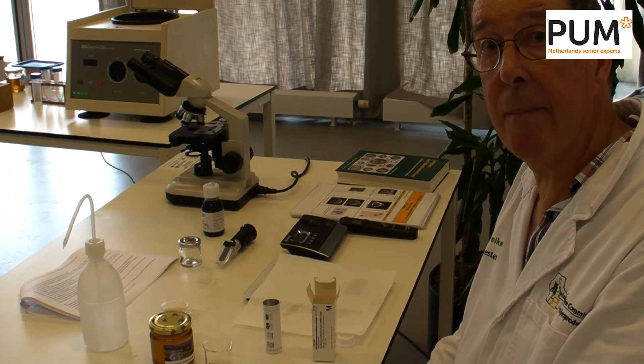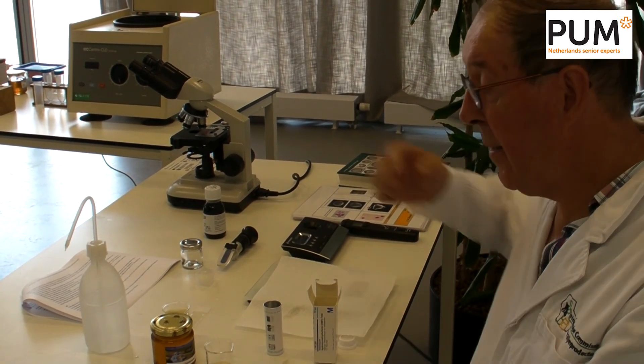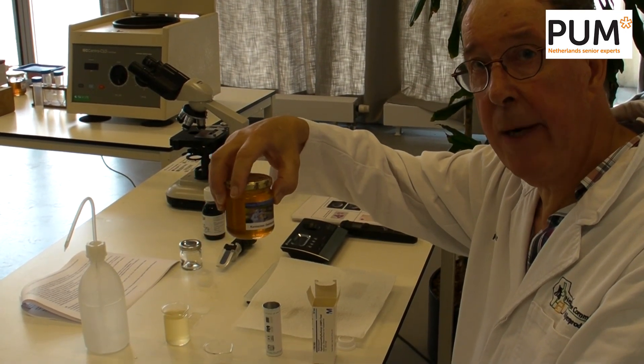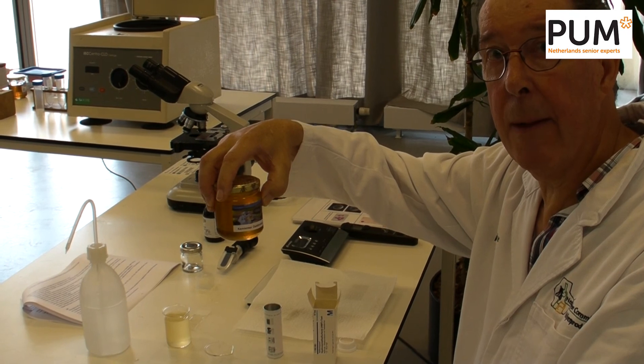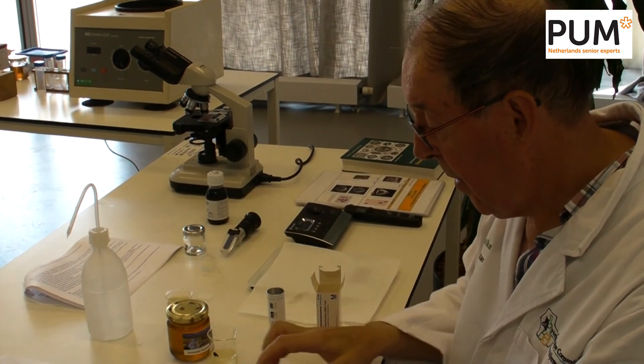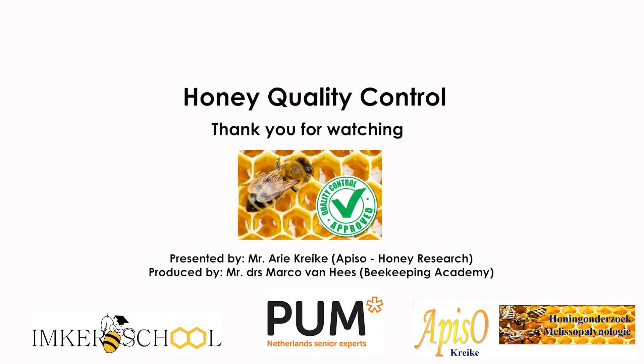22 milligrams per kilogram — that is fine, there is nothing wrong with it. This shows us that this honey is not too old, and that it has not been heated up too high. Thank you.